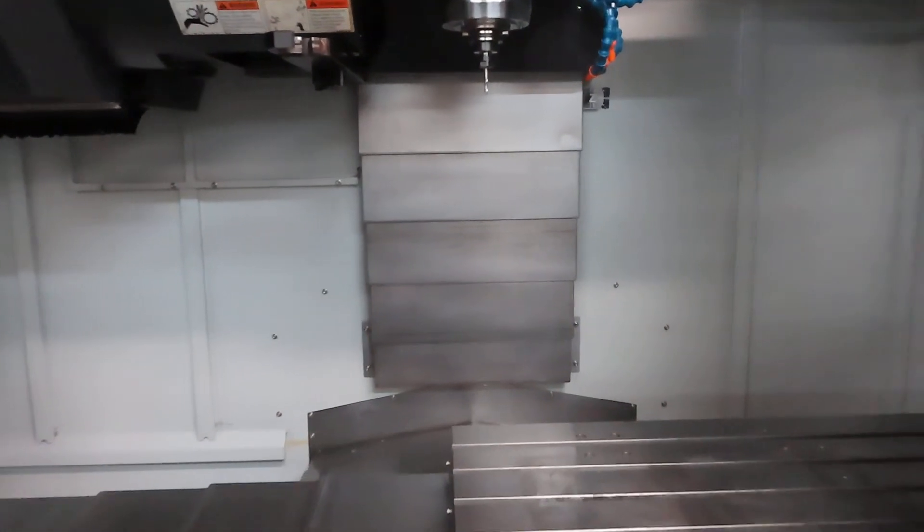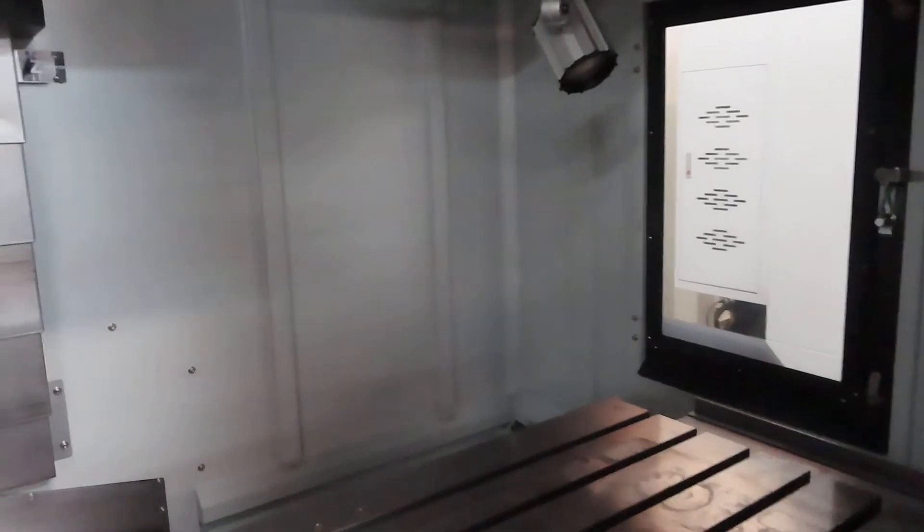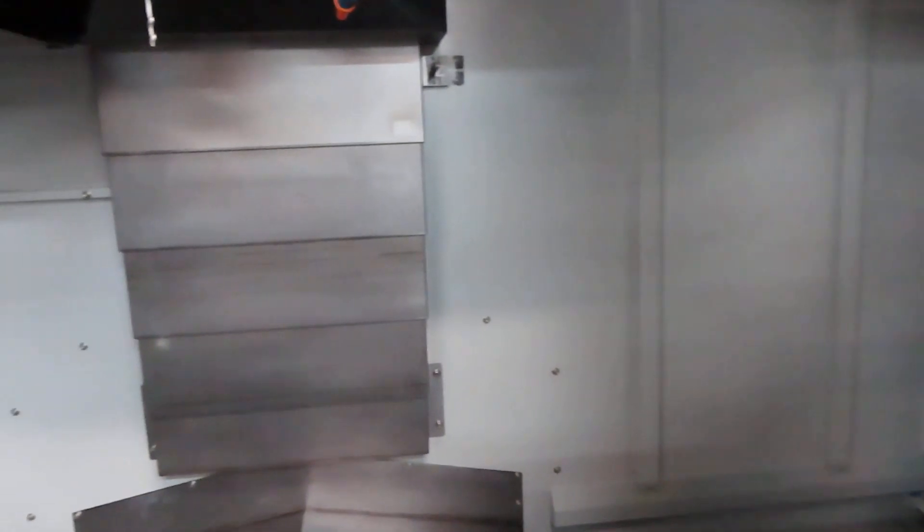Extremely low hour machine. Like new condition. 36 station tool changer.